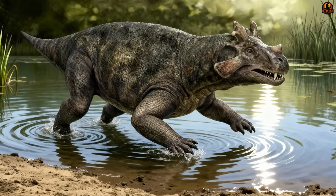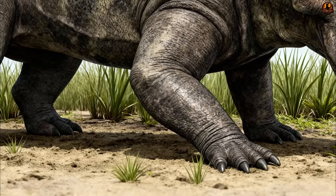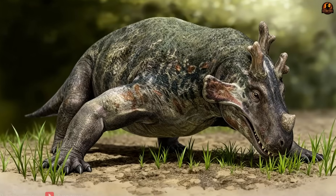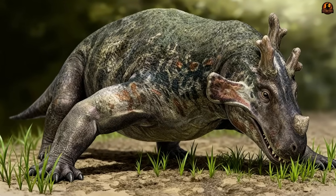Its physical design reflected a semi-aquatic rhythm. The sprawling forelimbs helped it crouch low, lowering that wide skull into patches of ferns and other low vegetation along the banks.